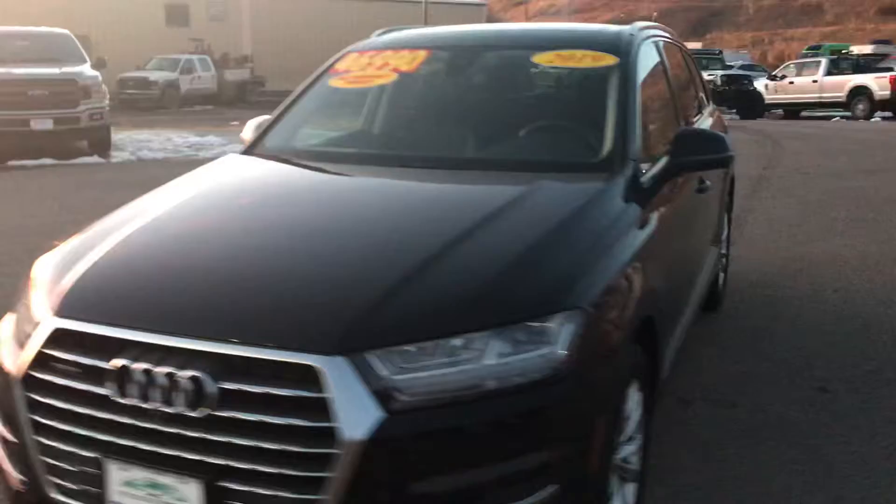Check out the iconic front end Audi badging. I want to jump in here and just share a couple of things with you — all the power amenities you'd expect from a luxury vehicle of this caliber.